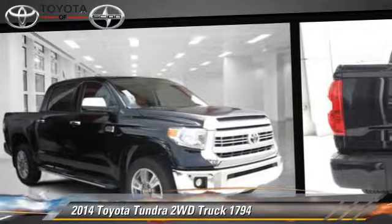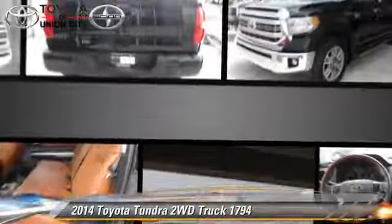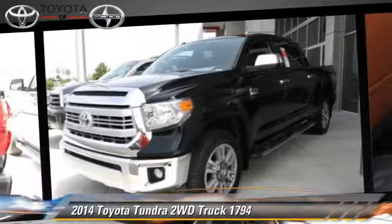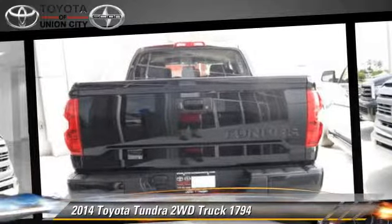Safety features include side airbags, traction control, and ABS. Comfort and convenience features include parking sensors, satellite radio, and navigation system.